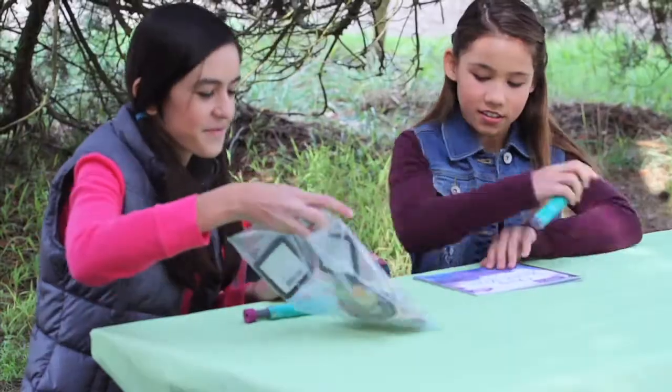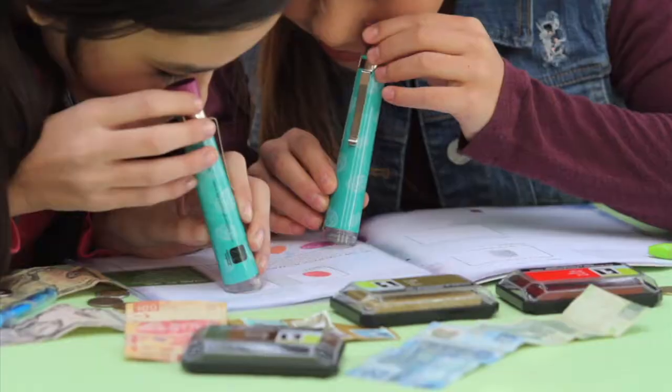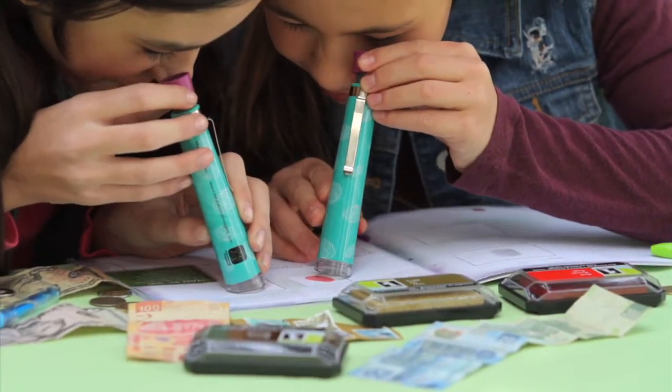Nancy B's super cool scientific tools and keepsake journals get kids excited about science. Calling all detectives, join the club!